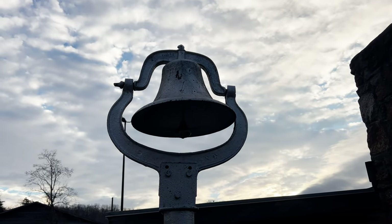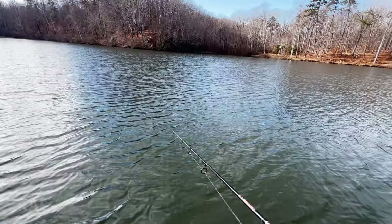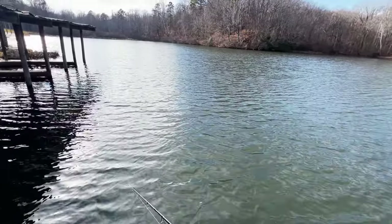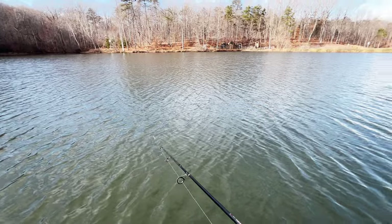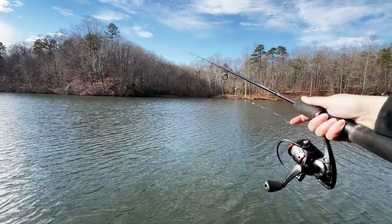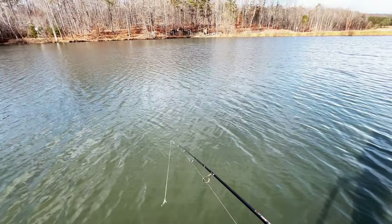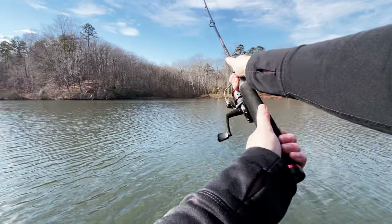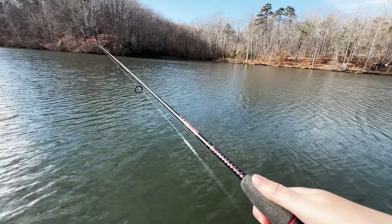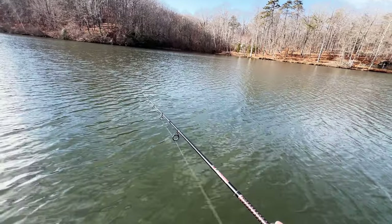This rooster tail has seen some things, guys — look how chewed up it is. Oh, I had a hit — he's chasing it, he's chasing it — he didn't want to take it but he definitely hit me though. That was a smaller one. Yeah, this guy's getting quite a few followers and even smacks from fish trying to be aggressive, but no hits as far as wanting to eat it.